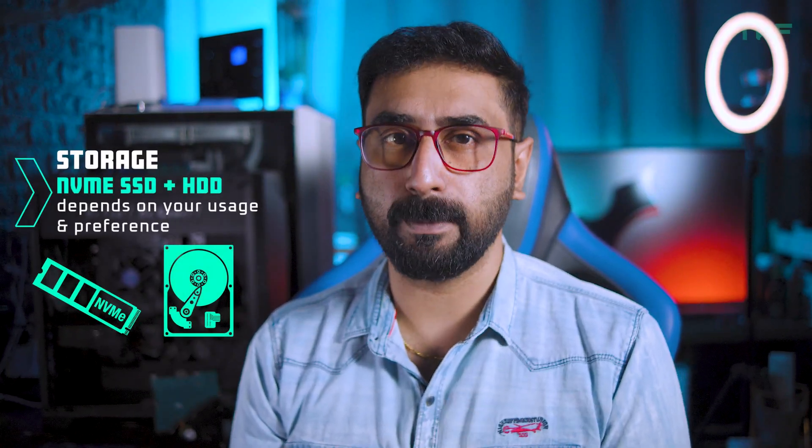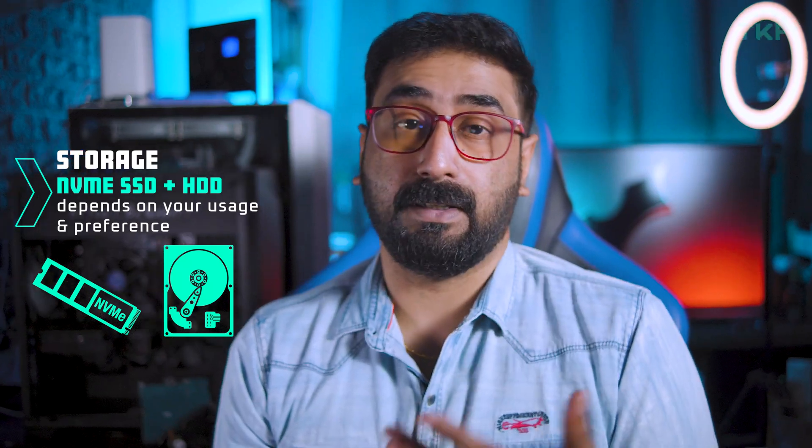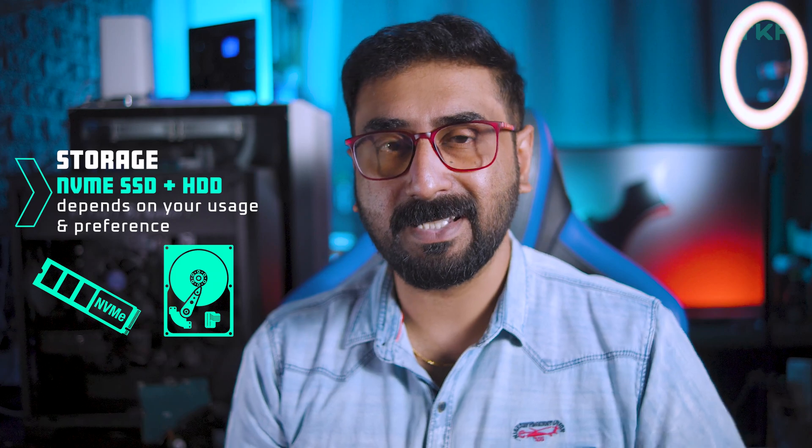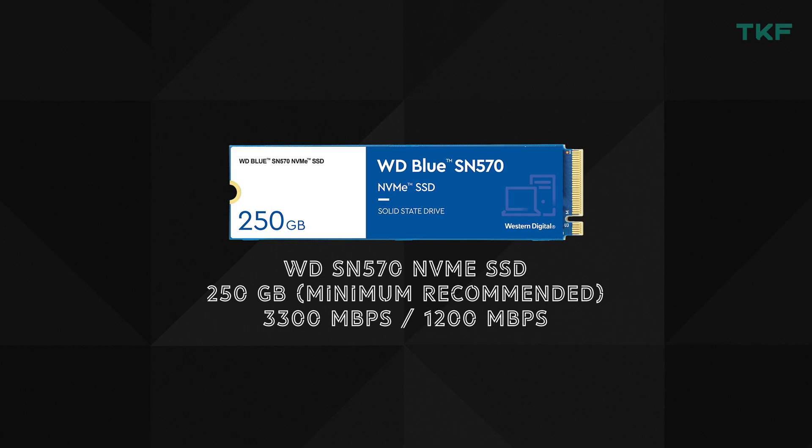For storage, I recommend a combination of one NVMe SSD and a hard disk. 250GB NVMe SSD is more than enough for apps and Windows — you can go 500GB if needed. The WD SN570 250GB is great, available under 3,000 (around 2,900 range) with 3,300 MB/s read speed and 1,200 MB/s write speed. For the hard drive, a 1TB or 2TB WD or Seagate — around 3,000 range — depending on your storage needs.